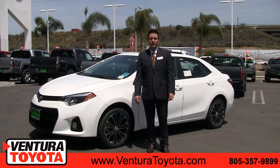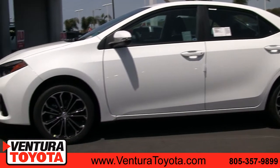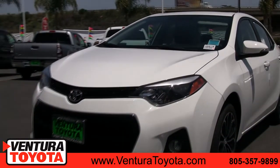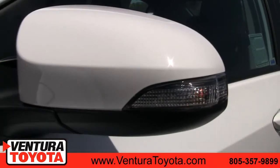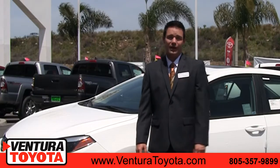Hi, I'm Mike Stan McKinley with Ventura Toyota, and this is a 2014 Toyota Corolla. The Corolla comes in a 1.8L 4-cylinder engine, which gives you great fuel economy, whether you're driving in the city or on the highway, which makes it a great commuter car.